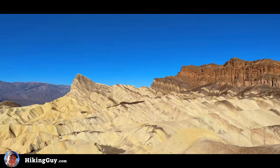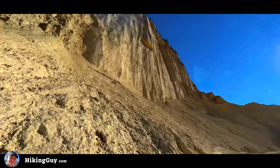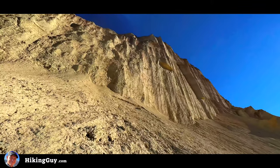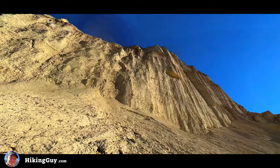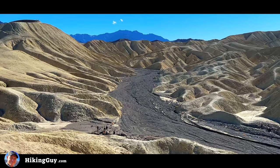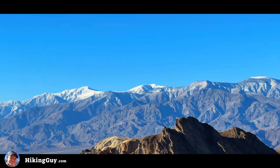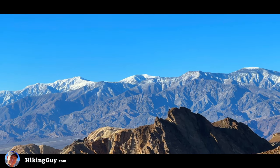We're gonna see Red Cathedral, Manly Beacon, and we're gonna hike through the Badlands. There's a little bit of uphill but it's a proper hike — several miles. It's not just a roadside attraction like the other sites here in Death Valley where you just pull your car over and walk a few minutes. You're gonna get a real hike, and what I like best is we're gonna immerse ourselves in the geology of Death Valley.